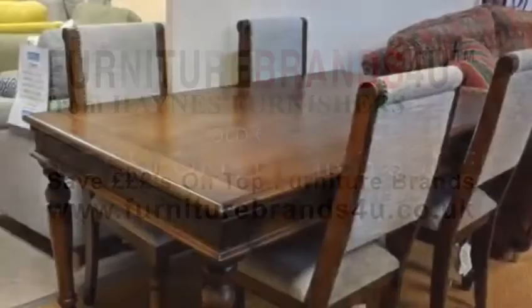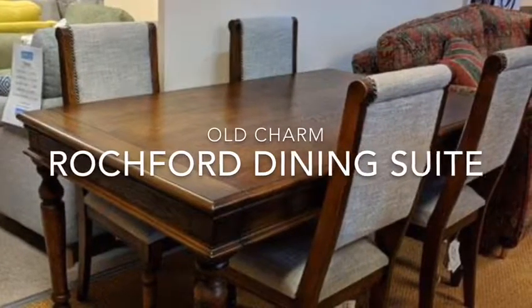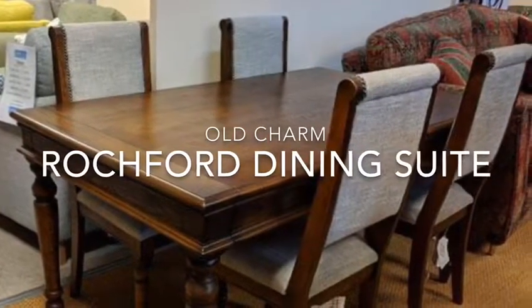One of the best designs of a dining table that we've seen for a long time. It's made by Wood Brothers, it's in the Old Charm collection and it's called the Rochford.